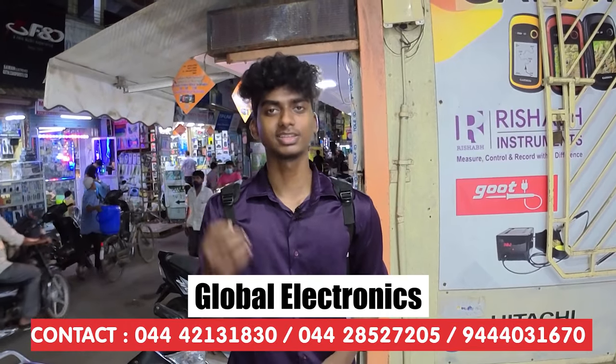Hello everyone, welcome back to another video. We are here today at Global Electronics, located in Richie Street.